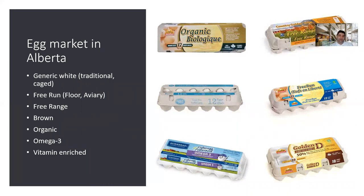Let's start with the egg industry. We have different products in Alberta and of course in Canada. The most common one is generic white eggs — they come from the traditional system from caged hens. We also have free run eggs, which come from a free run system. It means that the birds are raised on the floor or on an aviary system. The aviary system is a multi-tier, multi-floor system, and the birds can jump around and perch.